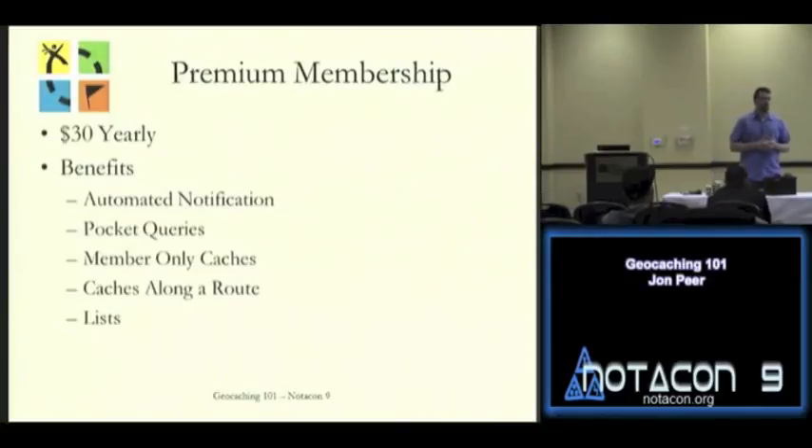I know over in the Kalamazoo area there are a lot of people with a lot of free time, so it's rare to get a first-to-find there. Pocket queries are also a premium feature — basically a guided query setup that runs SQL in the background. It allows you to put together different queries on caches you want to find. I built a pocket query this morning just to see how many caches were around Cleveland — that's how I got the 18 within one mile. It gives you flexibility to filter by cache type, difficulty, terrain levels, and location.